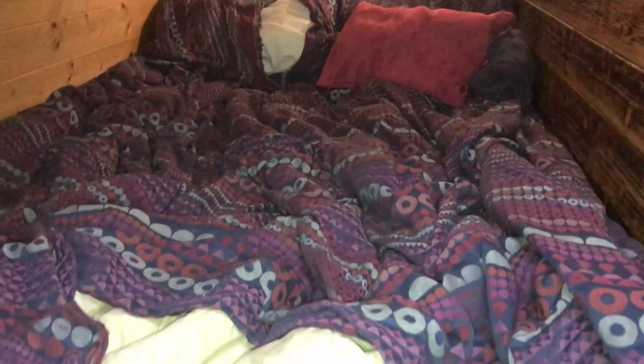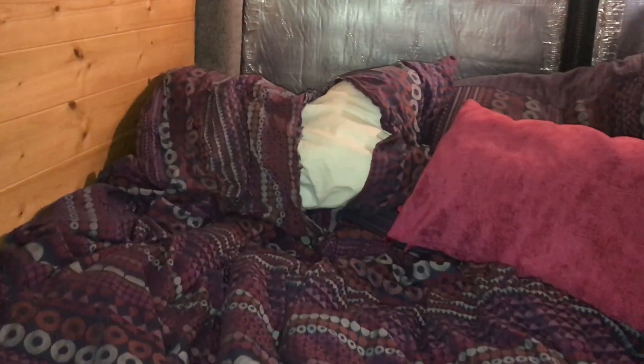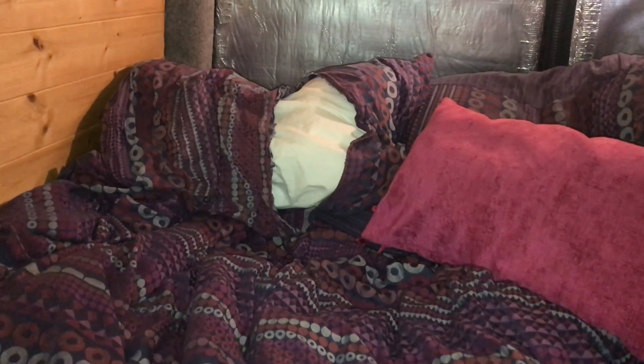We've bought ourselves a bit of an early Christmas present, kind of courtesy of Cooper. We've had this duvet cover for about three years, but Cooper likes to dig and play with the bedding, so this is what's happened — there's not a lot of it left really. The pillowcase is pretty demolished as well, so we've got ourselves some new bedding.